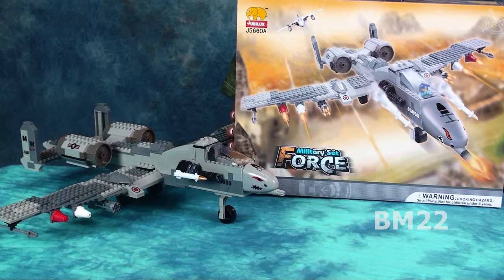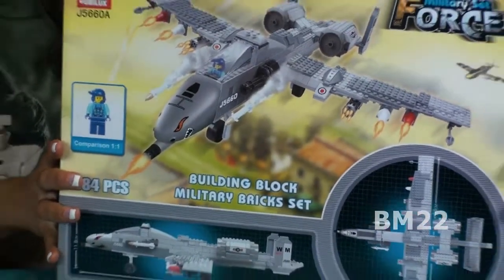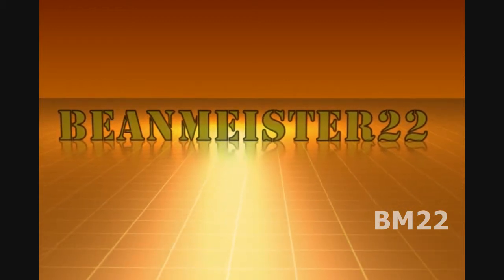A friend of mine on YouTube also bought one of those tanks, had a tread issue, contacted the company and they sent a new tread — no problem, even though it probably cost them more to ship it than the five bucks for the set. Even these low-cost companies will send you replacement parts, not just Lego. Leave your comments in the comment section — I asked a lot of questions, answer some if you can. As always, thanks for watching. Beanmeister22, the most dangerous man on YouTube.